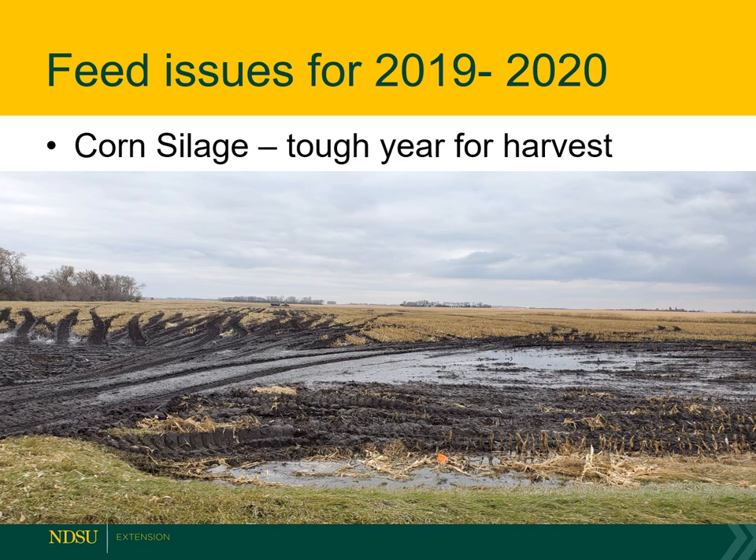Let's talk about some feed issues for 2018 to 2020. This last fall was a real challenge when it came to corn silage — it was a tough year to harvest. We had to pull through muddy fields, which delayed harvest, so we didn't get the moisture content as high as we wanted. It's just been a real challenge. Although the quality of the feed coming off the field was actually fairly high — if it fermented, it would produce good fermented silage. If it didn't get the chance to ferment and was a little drier, the energy content was actually surprisingly decent.